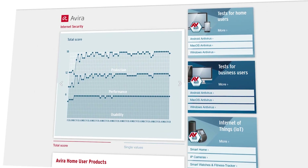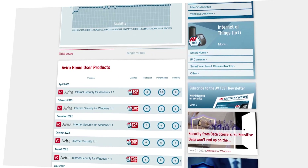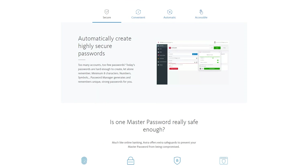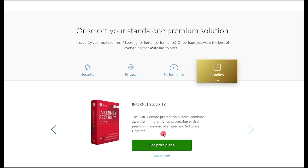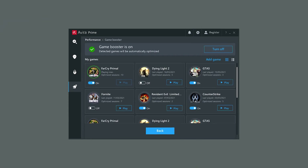Moving on to number seven, Avira has one of the strongest antivirus engines available, constantly earning high scores in independent tests. Avira Prime, in particular, offers a range of really cool features, including privacy and system optimization tools, a VPN, a password manager, and premium apps for Android and iOS. Avira's system optimization tools are among the best on the market, featuring a startup optimizer, game booster, and junk file cleaner, making it ideal for optimizing older or slower PCs.